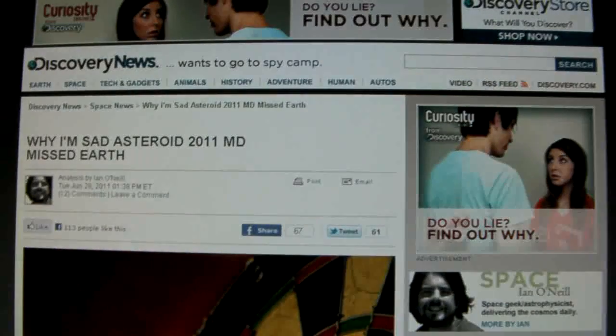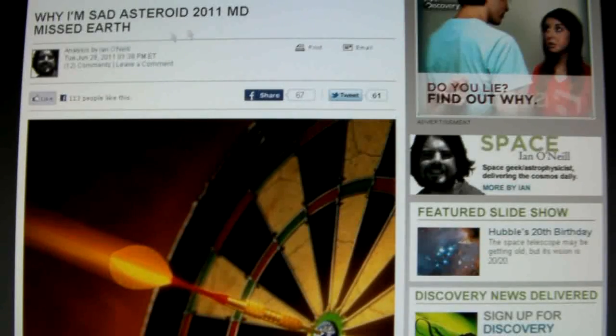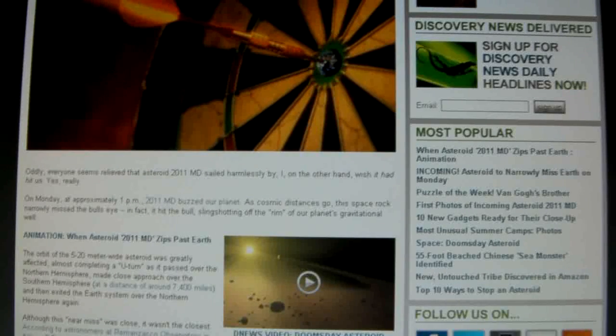People on Discovery News are saying the asteroid 2011MD missed the Earth. Well, it might have missed that time, but it's clearly on a decaying orbit. It's clearly in Earth's orbit, and it'll be a decaying orbit — so it's going to hit sooner or later.